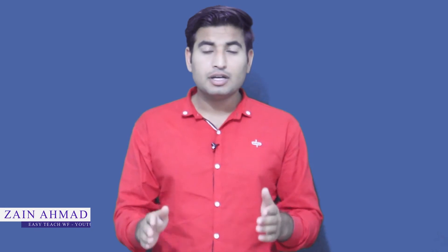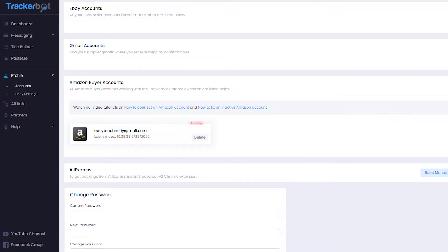Hey guys, how are you all? I hope you guys are fine and well. I'm Zain Ahmad from the EZT2 Atwana YouTube channel, back again with a new video. In this video, I'll show you how you can set up a TrackerBot account for AliExpress to eBay dropshipping. TrackerBot will help you convert AliExpress tracking numbers into BlueCare Express tracking numbers. TrackerBot is the first one who does that to help AliExpress to eBay dropshippers, and I really appreciate that.